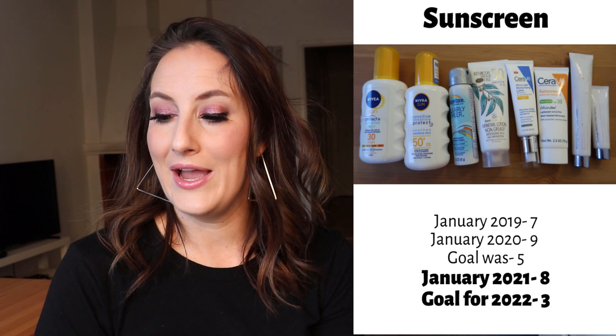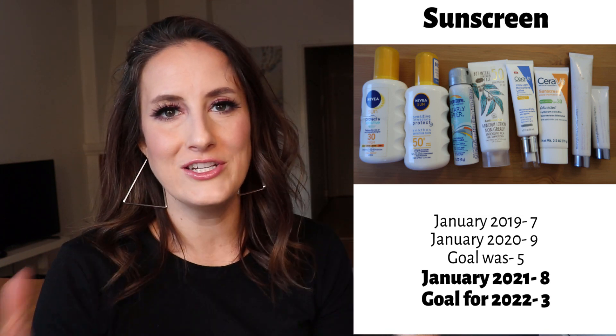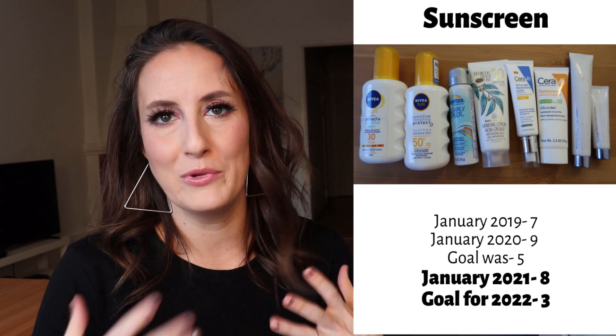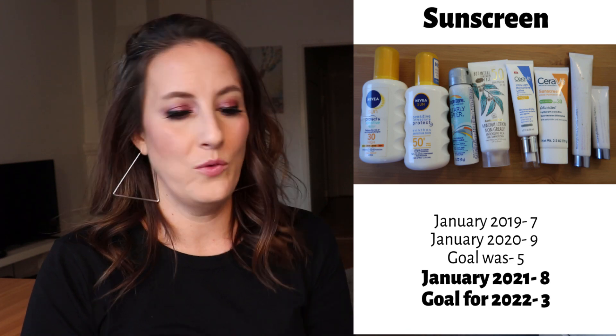Moving into sunscreen: in January 2019 we had seven, January last year we had nine. My goal was five and I'm currently at eight. I know deep down these things expire — I don't need a ton of them. Eight is a ridiculous number for the amount I use. I don't tend to use body sunscreen much here in Sweden since I wear a lot of long sleeves. I need to get down to like one body sunscreen and maybe two face sunscreens. In the future I'd only like about two or three items in this category.